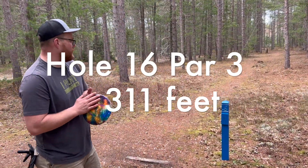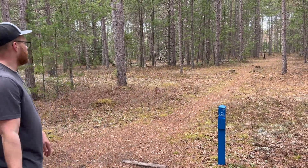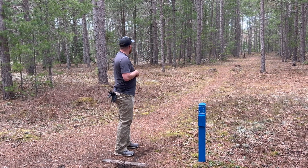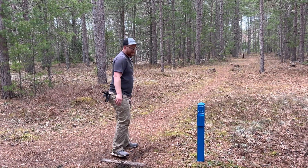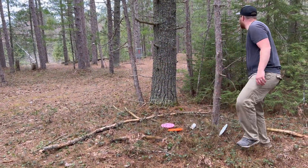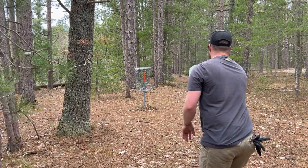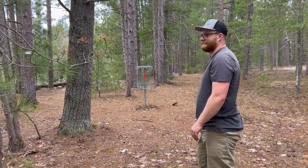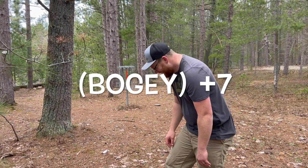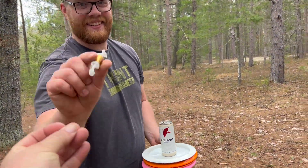Hole sixteen — 311 feet according to the sign. Going ahead with the Colossus. Hit a tree. That's all right. This is so sad — I need another car roll. Thank you.